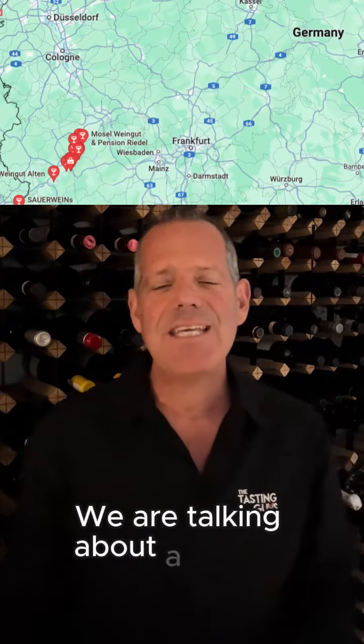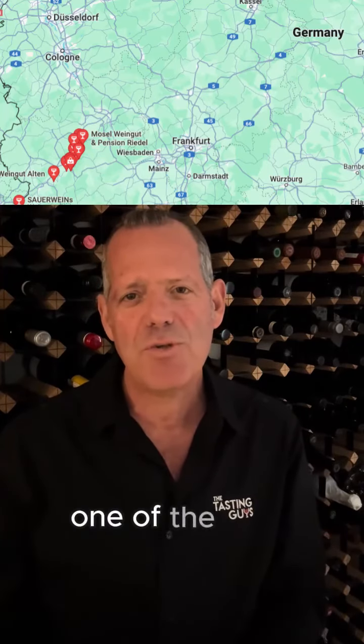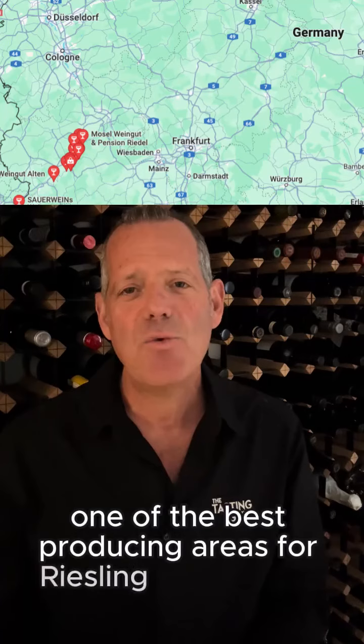Where's it from? One of the best regions in Germany, the Rhine region, particularly Mosul — about 150 kilometers west of Frankfurt, one of the best producing areas for Riesling in the world.